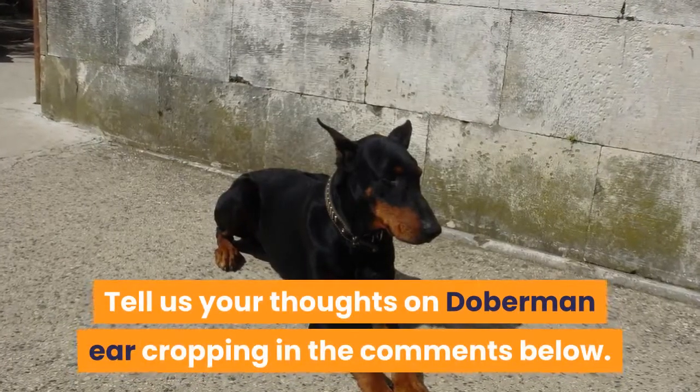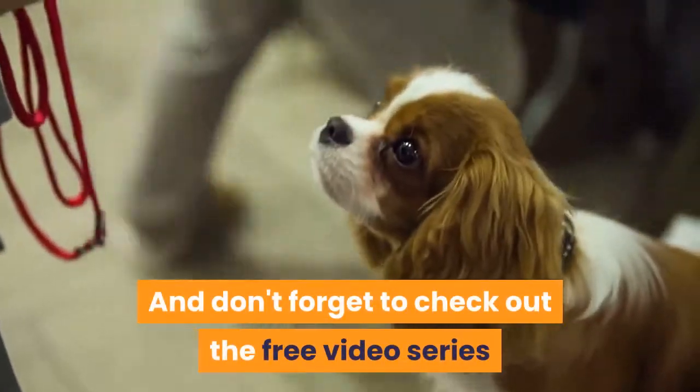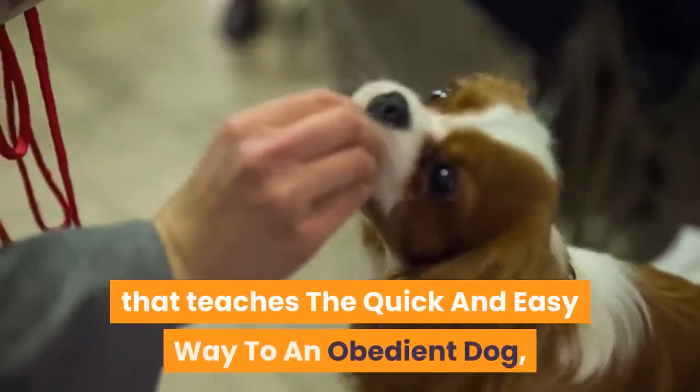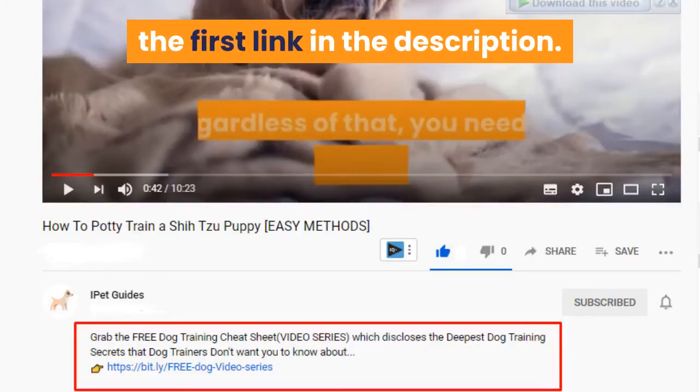Tell us your thoughts on Doberman ear cropping in the comments below, and don't forget to check out the free video series by clicking the first link in the description.